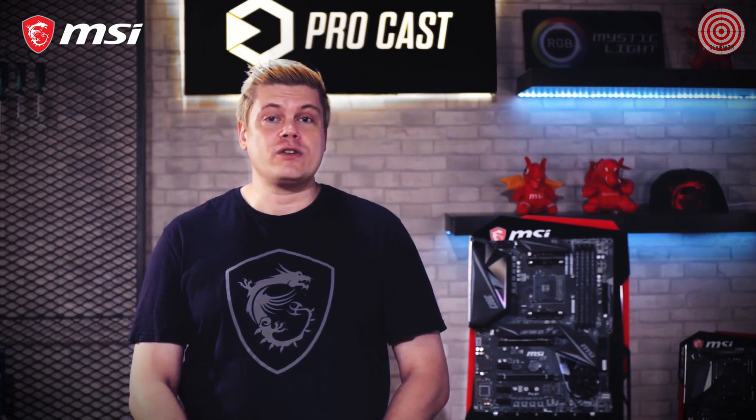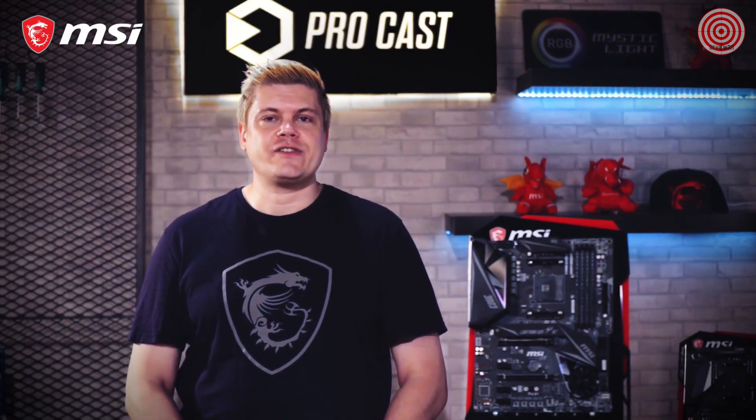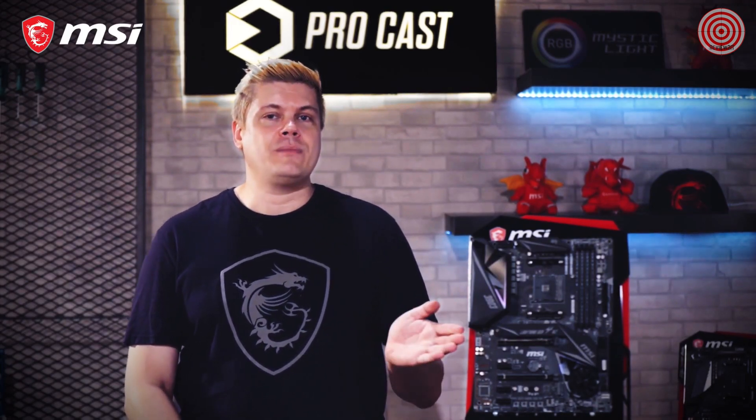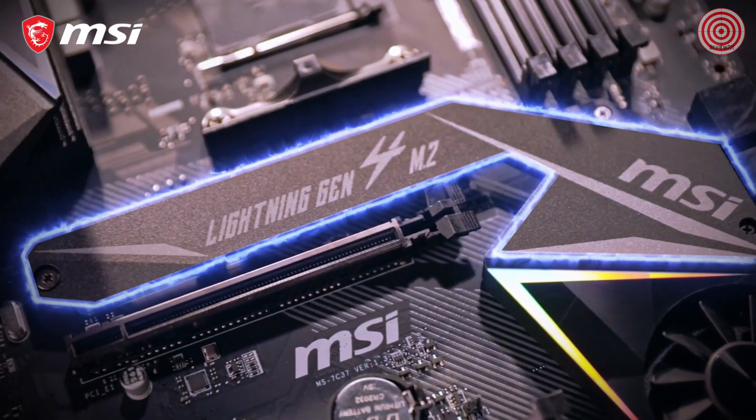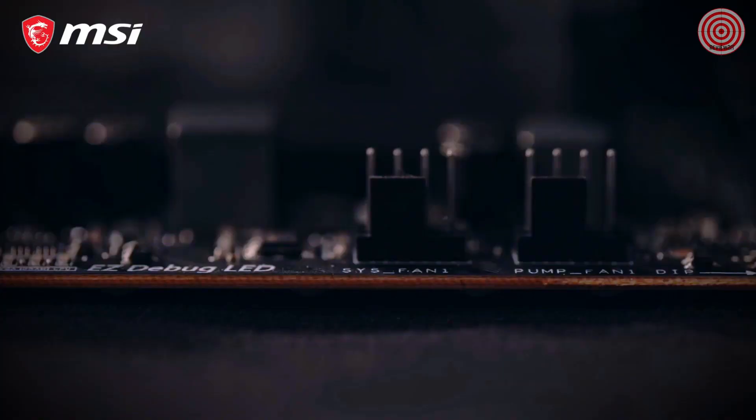Our Lightning PCIe Gen 4 solution provides the fastest transfer speeds for the dual onboard M.2 slots, the top equipped with our signature M.2 Shield Frozer, which helps to cool your system drive. The board also features Rear Mystic Light software-controlled LEDs for a lighting accent in your case.